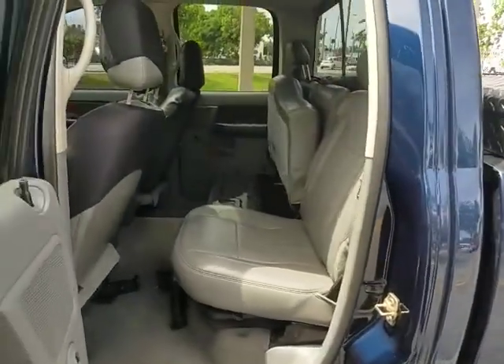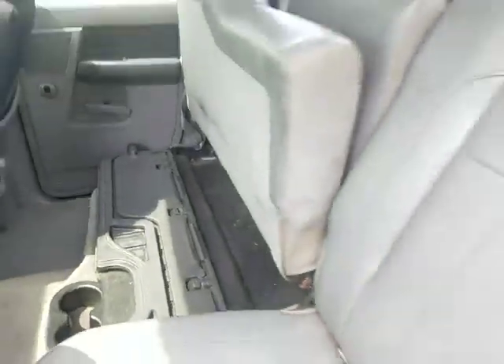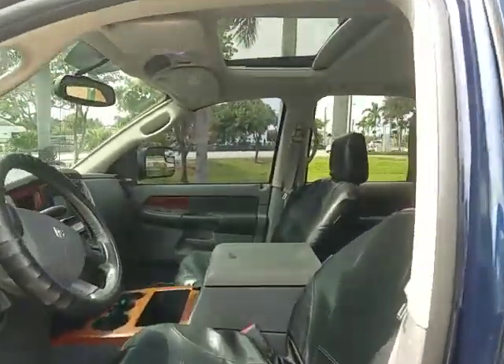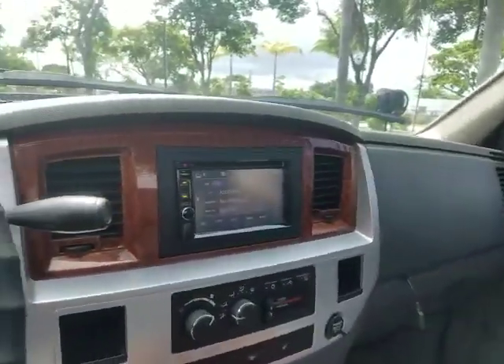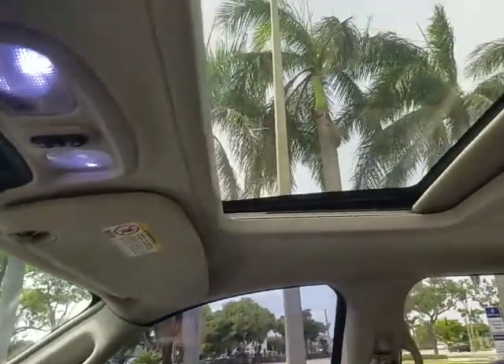Interior is super clean. You have extra room for storage and the seat folds down. Very clean interior with a power sunroof, a nice radio system, and navigation.